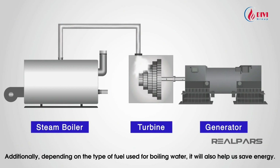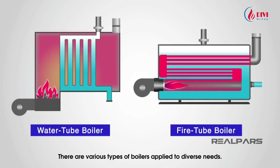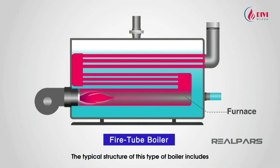Depending on the type of fuel used for boiling water, we can also help save energy. There are various types of boilers applied to diverse needs. We will discuss some boiler types and how they generate heat so you can explore and recognize them accurately. First: the fire tube boiler.